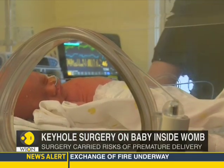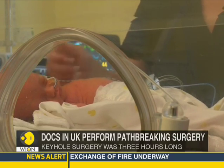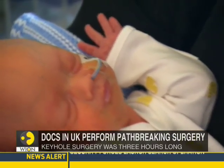The new procedure was not a cure for spina bifida, but would certainly improve the future life of babies born with the condition.